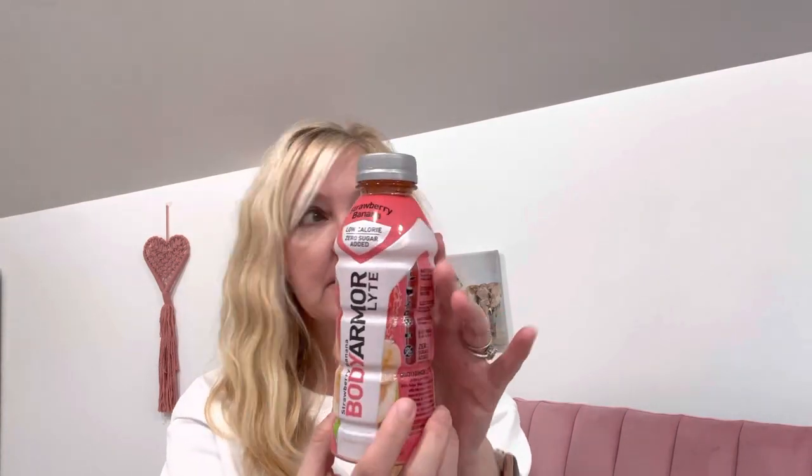I also got the strawberry banana Body Armor Light — low calorie, zero sugar added. It says natural flavors and sweeteners, coconut water, electrolytes, antioxidants, eight vitamins. I need electrolytes because I have been not feeling the best GI-wise. I figured this will help me. I probably should have got a couple to have on hand because I'm not a Gatorade girl, so you've got to find other ways to get your electrolytes.